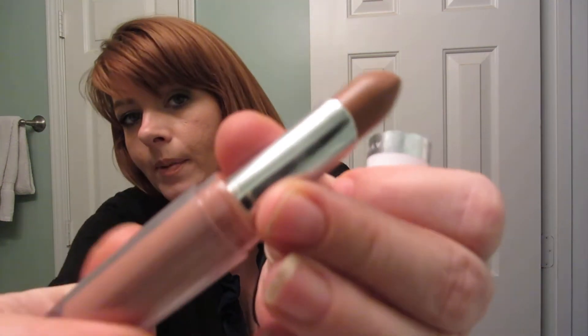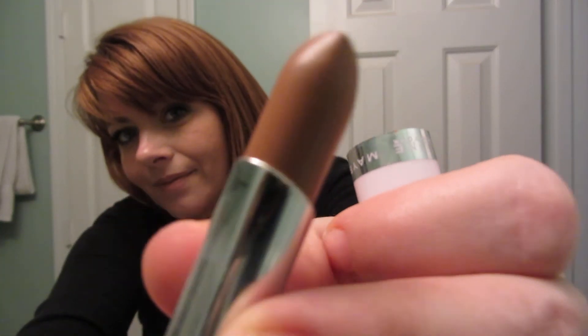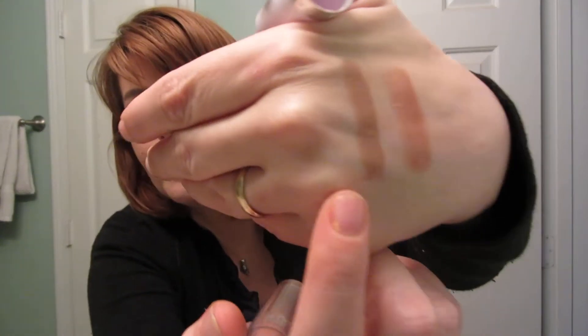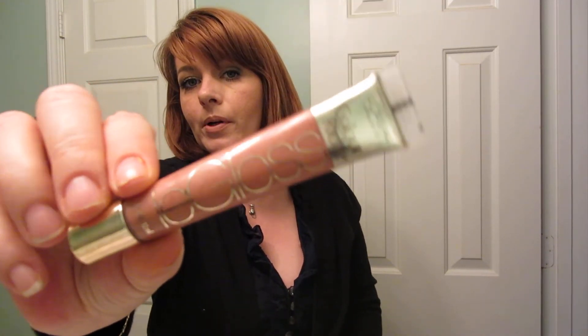Another lipstick I've been loving is the Maybelline Superstay 14 Hour Lipstick — it really does last a long time. This one is in 025 Beige for Good, it's a brownish taupey tone. I really, really love it. The gloss I've been using over it is the L'Oreal Colour Riche gloss in number 152 Nude Touch — it's really pretty. For my nails, I've been loving the Sally Hansen Instant Cuticle Remover. Works great, doesn't hurt — it's helping to keep my cuticles looking great.